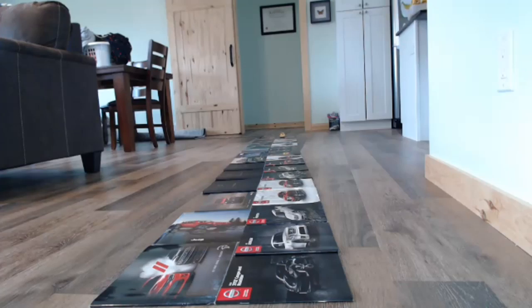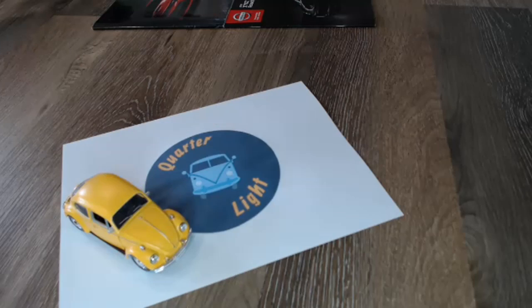Hello and welcome back to Quarterlight, your car brochure channel. Today we're going to be looking at the Vauxhall Ventura. Welcome back, and if you're new to the channel, here on Quarterlight we look at car brochures from around the world three times a week. So if you're interested in that, please consider subscribing. Today's episode: the Vauxhall Ventura.